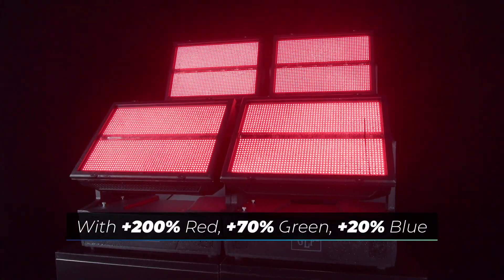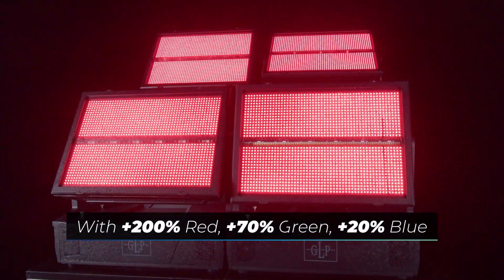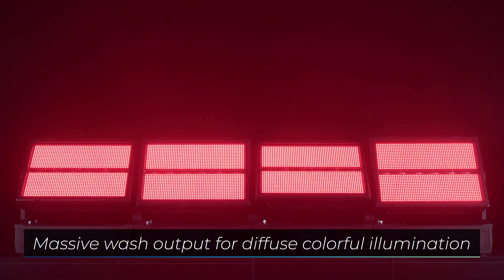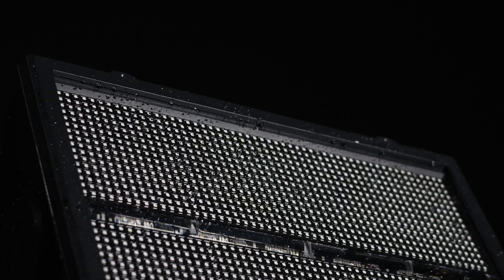This allows stages and spaces to be completely immersed in color. An impressive, rich color environment is created, especially when combined with haze. The specialized black LED masking ensures a black front appearance while eliminating reflection from other light sources.